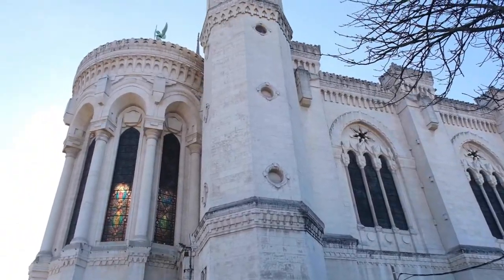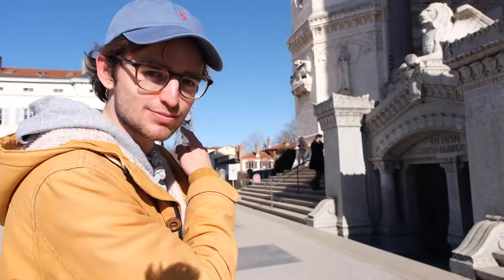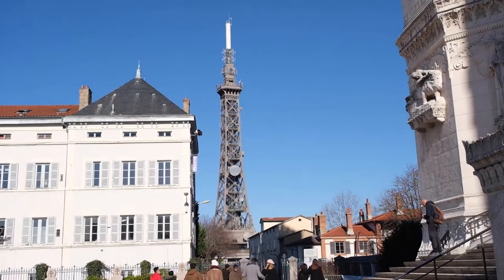We have come to La Fourvière, which is the hill next to the old town. There's a beautiful cathedral up there, and we've also just spotted the Eiffel Tower's small brother back there — pretty funny. Let's head inside the spectacular cathedral.